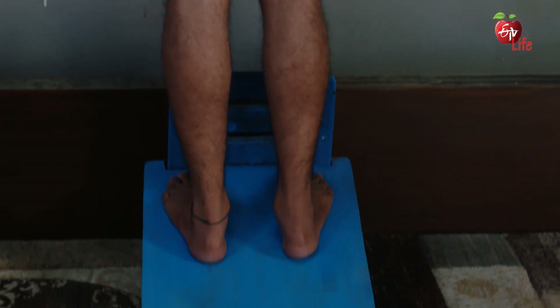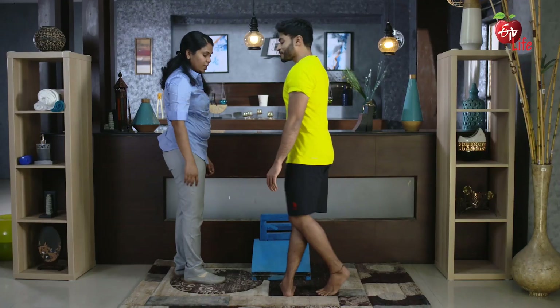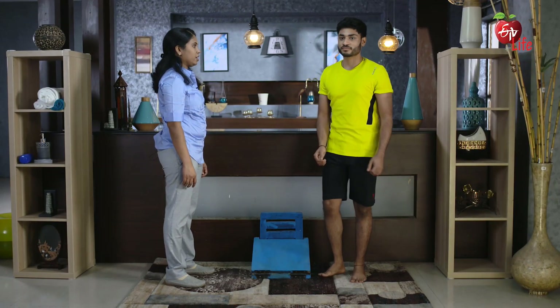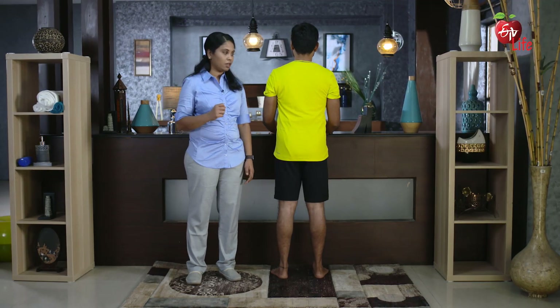After 30 seconds, ask the patient to step back and step down. Perform this exercise three times. The next exercise is for strengthening and is called a heel raise. By raising the heel, you will strengthen the calf muscles.